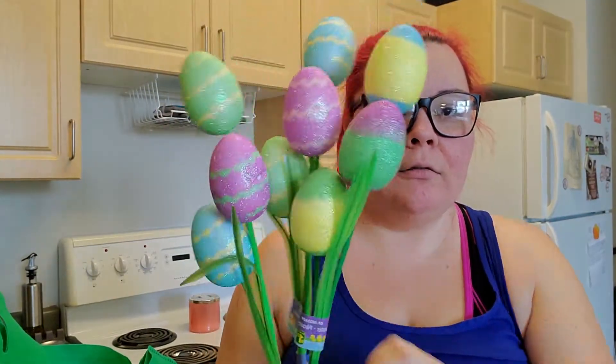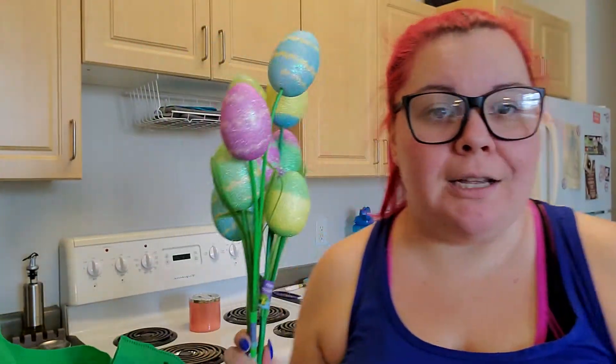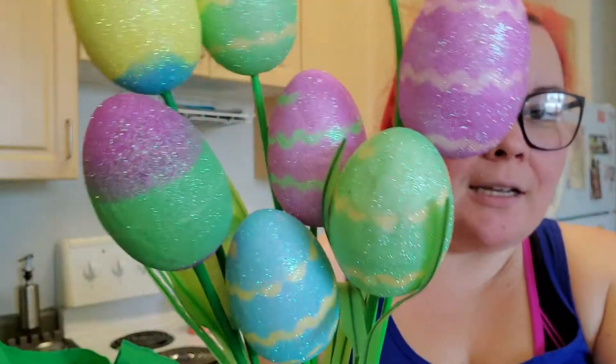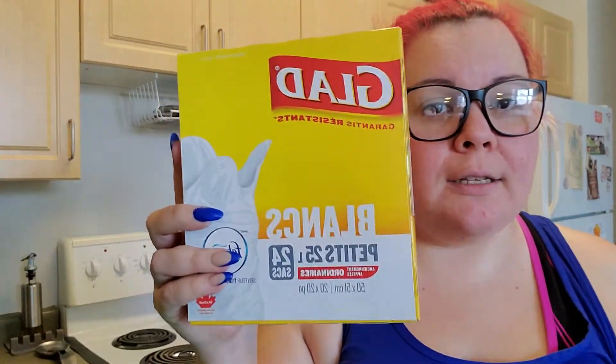Then I got some Easter items. I got three of these Easter egg stem things — they come with three eggs per stem, so I'll just throw these in a little vase or something. They're all different designs and they are glittery, which I am a sucker for — glitter and sparkle.